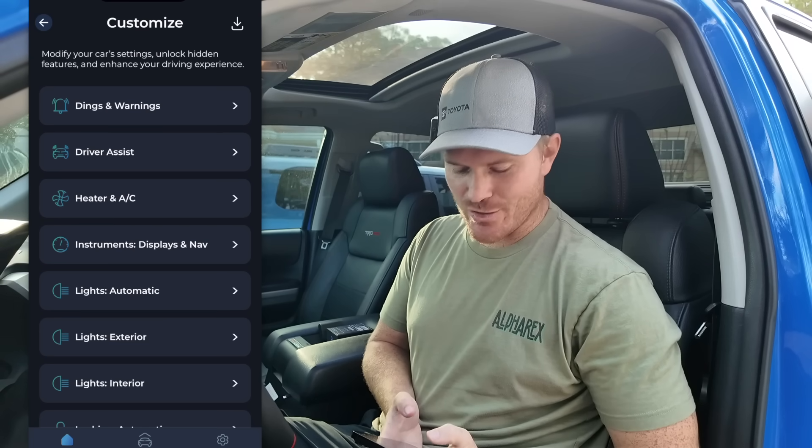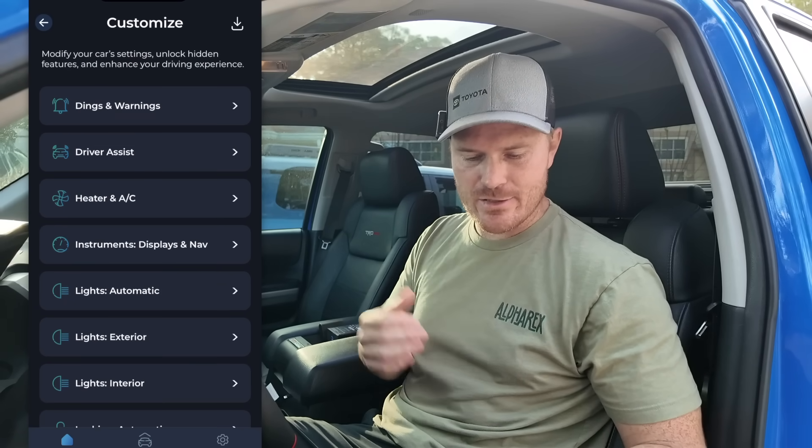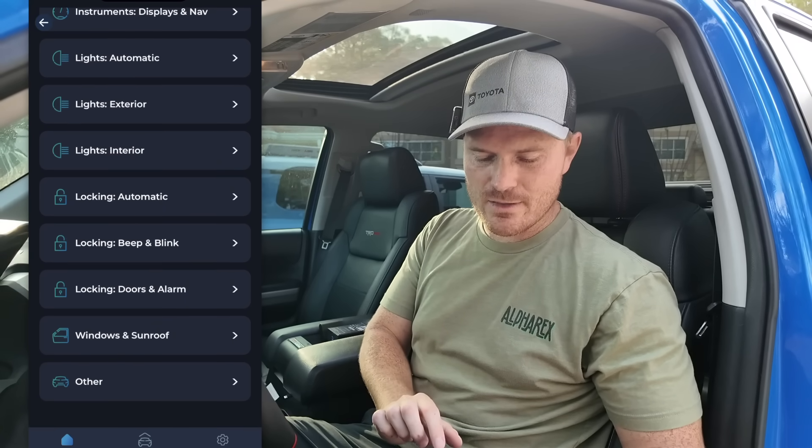Everything is loaded — going into Customize on the Tundra. We don't have fake engine noise or active noise cancellation like the Land Cruiser, but going into Dings and Warnings, the seatbelt stuff is there and we can turn it off. If you have a third-gen Tundra you may want to go into your HVAC stuff — you can actually turn it down to make your AC run a little cooler. For the open windows and sunroof by holding the unlock key, it looks like that was already enabled on this truck. You can sometimes ask your dealership to do this but it's sometimes a hassle.